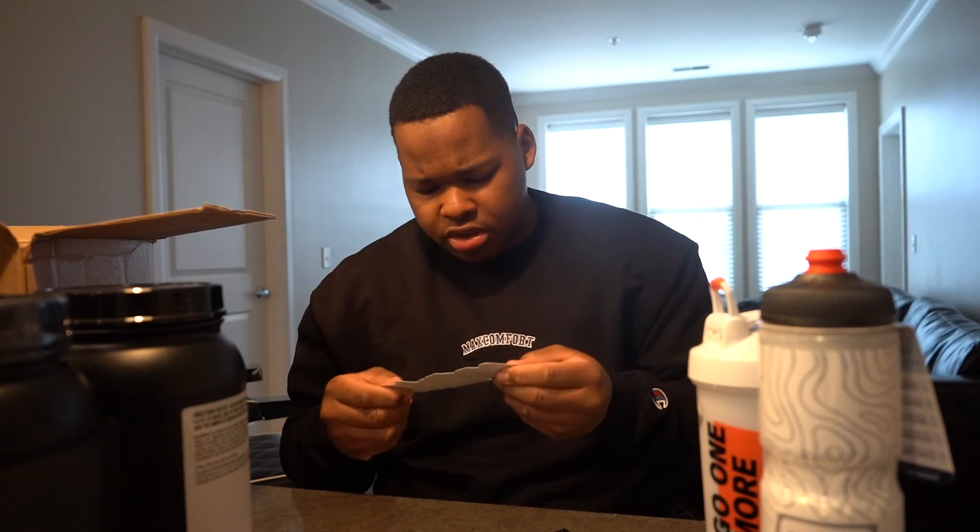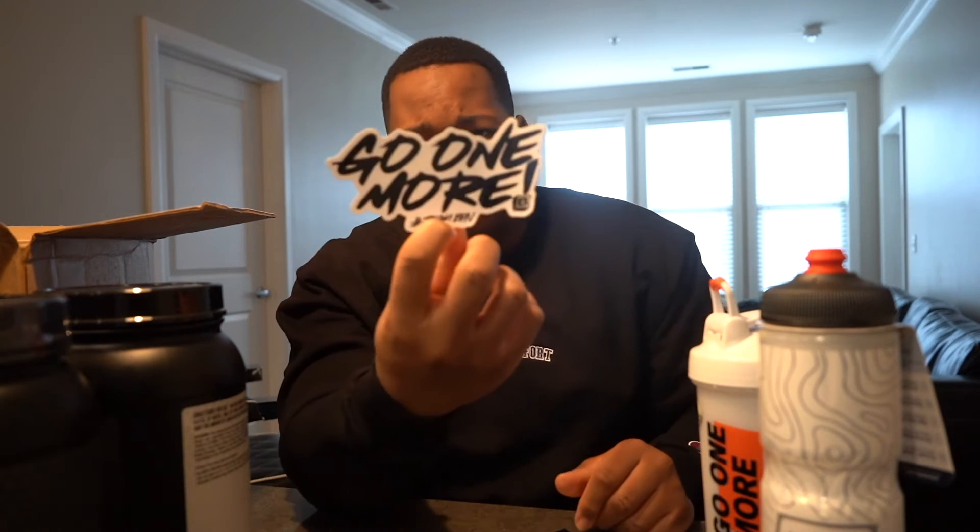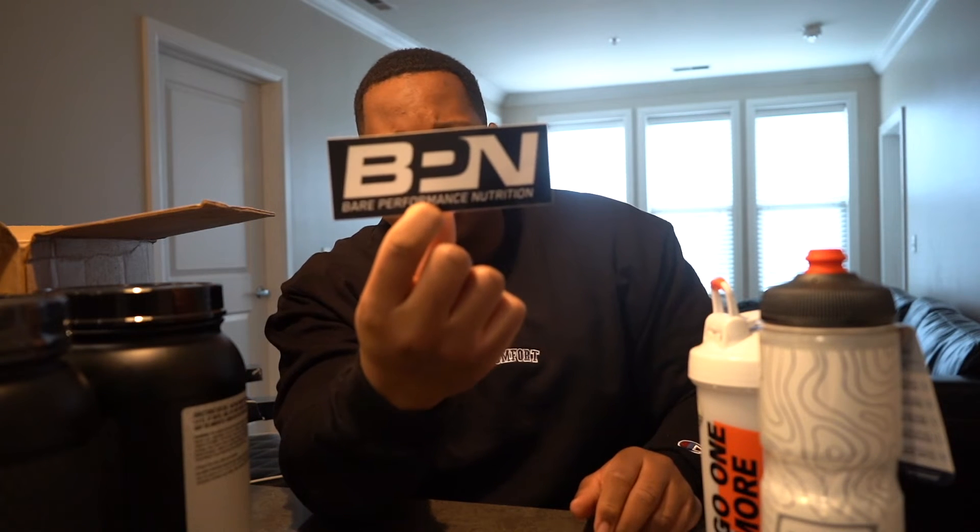I grabbed the sticker pack. I did open it — I already put one on my laptop that said 'move fast, break things.' Then there's an American flag Bear Performance Nutrition sticker, a Go On More and hashtag team BPN graphic sticker that looks hand-drawn, and of course the box logo staple — Bear Performance Nutrition. I don't know where I'm going to put these yet because they're too good to just slap anywhere.